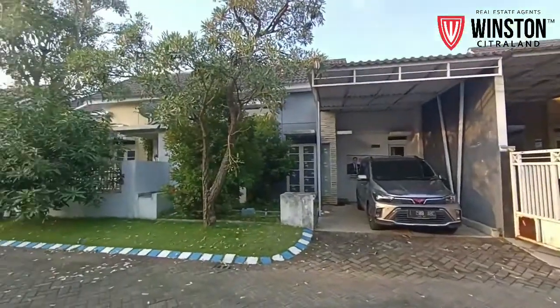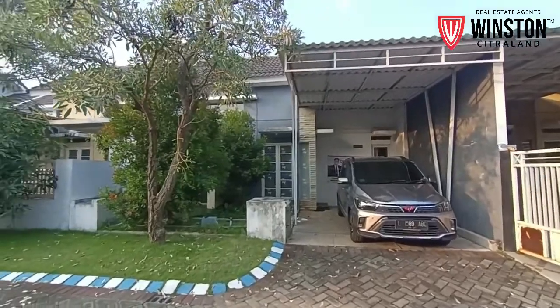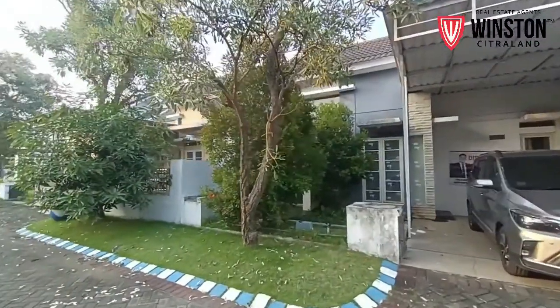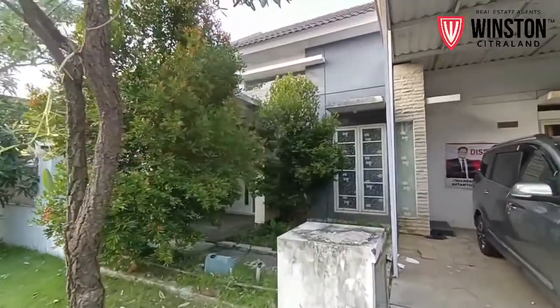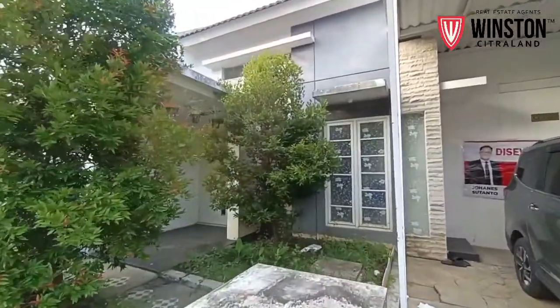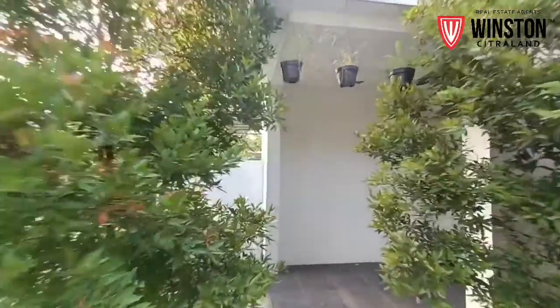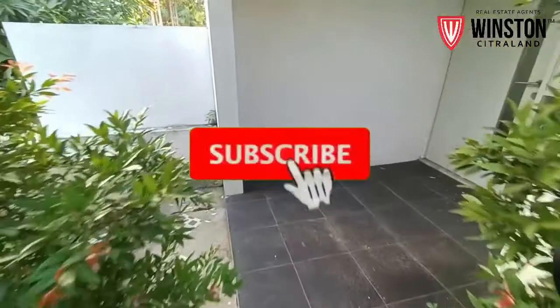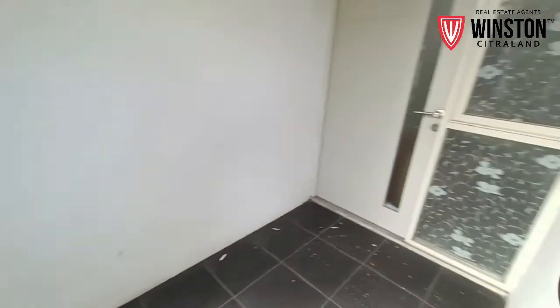Oke, rumah ini dilengkapi dengan satu tempat karport mobil seperti yang Anda lihat. Dan di samping ini adalah sedikit tanaman, yang bisa mempercantik rumah Anda. Di samping ini juga terdapat teras yang bisa masuk melalui pintu sebelah sini ke dalam rumah.